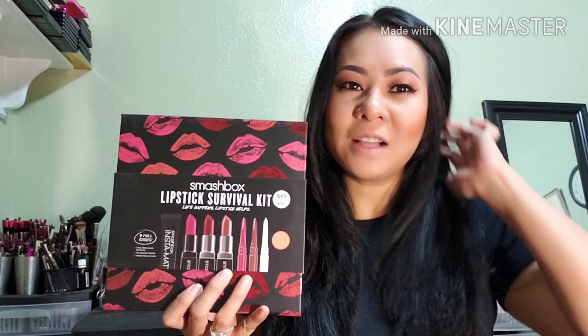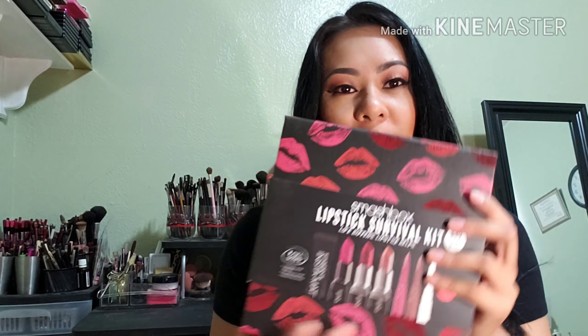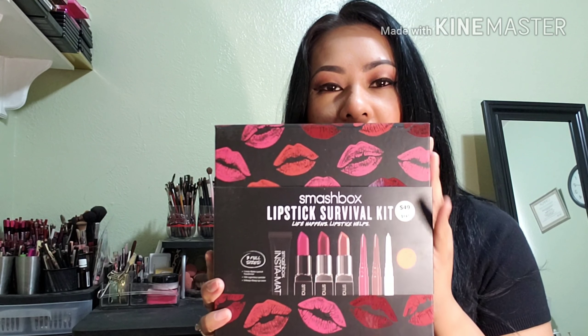Hi everyone, welcome back to my YouTube channel. This is Gigi from Deluxe Beauty, and today I would like to do a review and watch-through on the Smashbox Lipstick Survival Kit. I just got it from Macy's.